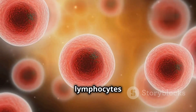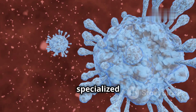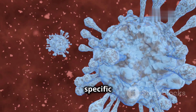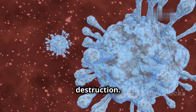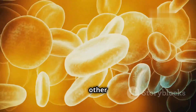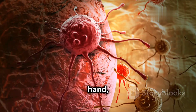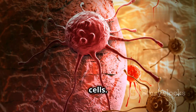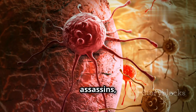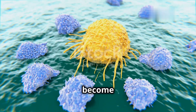There are two main types of lymphocytes: B cells and T cells. B cells produce antibodies, which are specialized proteins that bind to specific invaders, marking them for destruction. Imagine antibodies as tiny wanted posters that alert other immune cells to the presence of a threat. T cells, on the other hand, directly attack and destroy infected cells. They are like assassins, seeking out and eliminating cells that have been hijacked by viruses or have become cancerous.